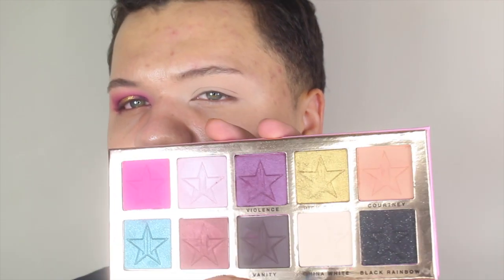Alright guys, so my lid is primed with the MAC Pro Longwear Concealer in NW20, and I just set that with China White from the Jeffree Star palette, which is this one right here, which I actually really like the texture of. It just creates a very smooth canvas for eyeshadow.